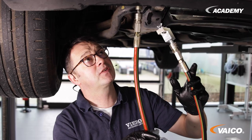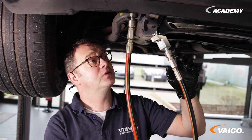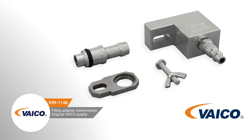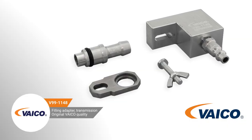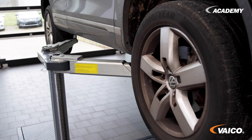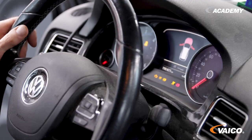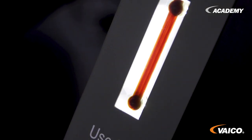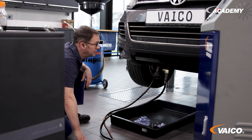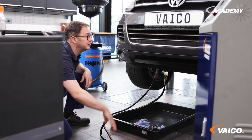This transmission is adapted here at the bottom of the transmission cooler with our special adaptor V99-1148. Johannes, does it leak? It is tight.